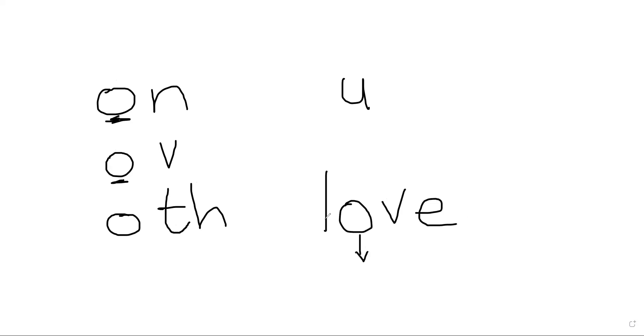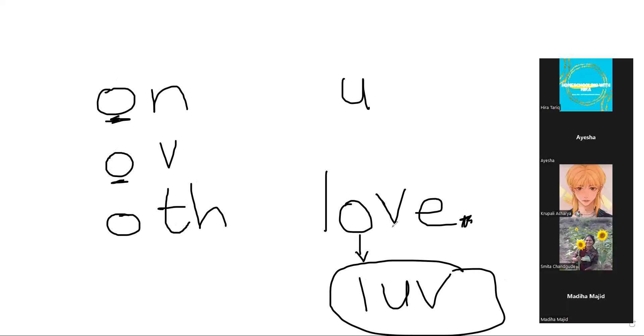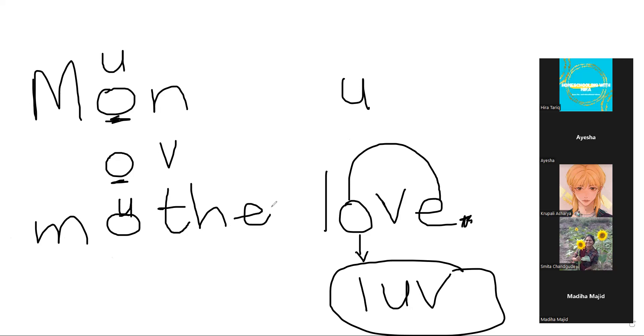In 'love', the O says /u/ because O is followed by V. In 'Monday', O is followed by N so it says /u/. In 'mother', O is followed by TH so it says /u/. This is the rule: O followed by N, V, or TH says the /u/ sound. A participant asks about 'wonderful' — the teacher confirms that in 'wonderful', O is followed by N, so the same rule applies.